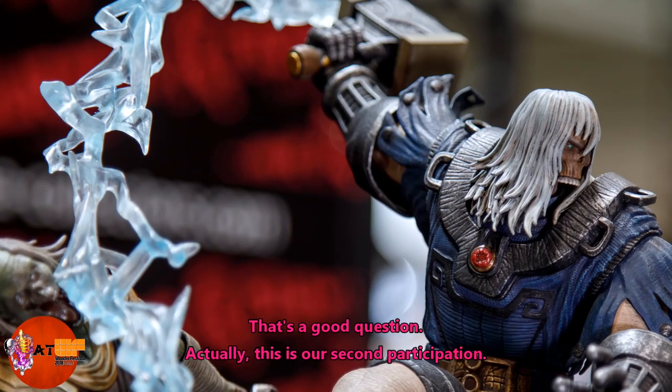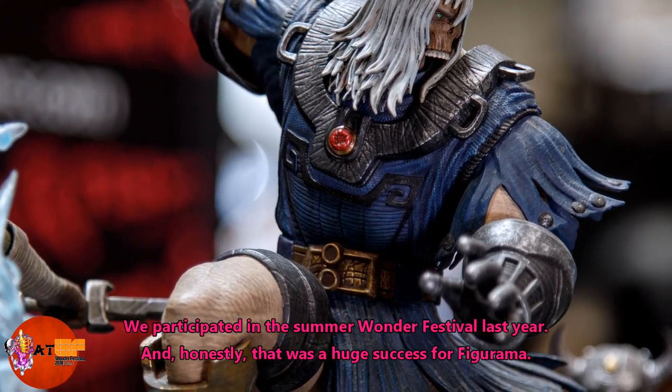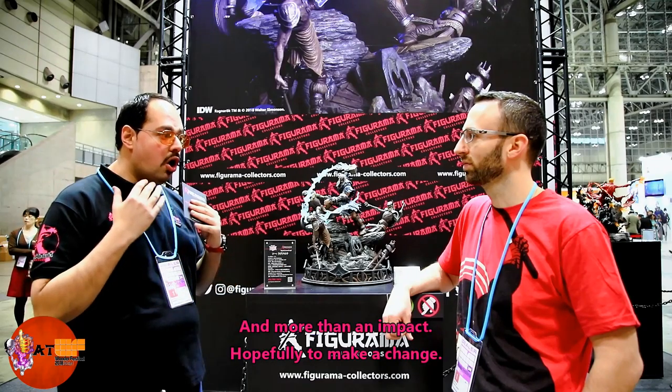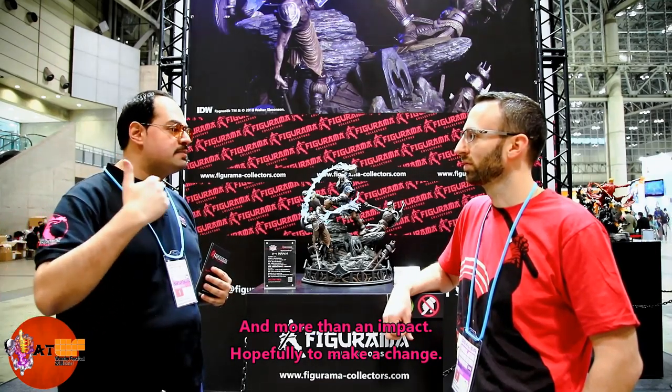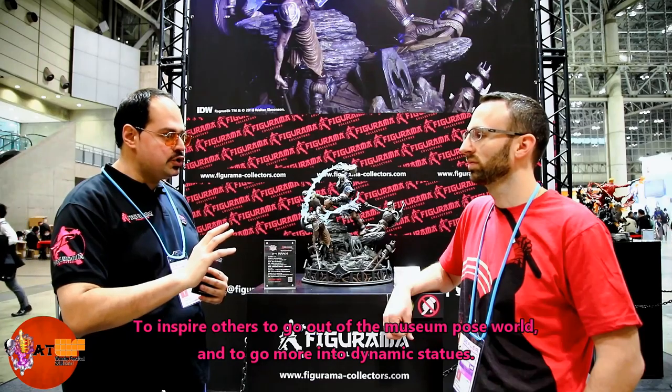Tell us a little bit about Figurama as a company — you're fairly new on the scene. We're at Wonder Festival, it's a huge event, so why did you want to get into this marketplace? This is actually our second participation; we were at the summer festival last year, and honestly it was a huge success. We wanted to leave a footprint in the market and make an impact — hopefully inspire others to move beyond museum-pose statues and into more dynamic pieces. Collectors are a niche market and they deserve more; I believe this is more of an art form.